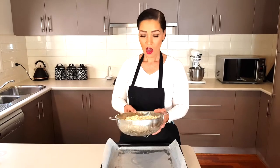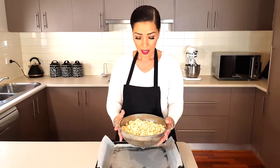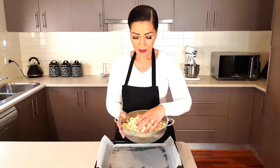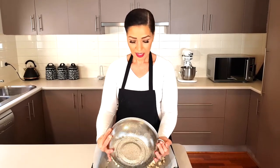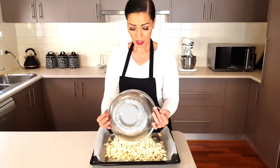First, set your oven to 425 degrees Fahrenheit or 218 degrees Celsius. We're going to need one head of cauliflower. I've already cut them up to save time — you're looking for pieces about the size of a little macaroni, just a large dice. Place them onto a lined baking sheet.